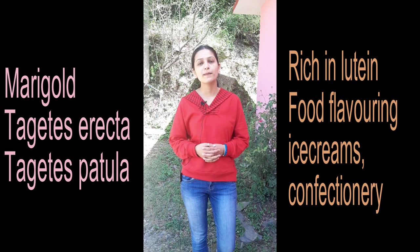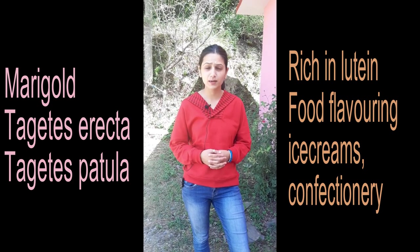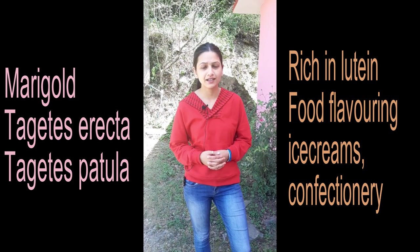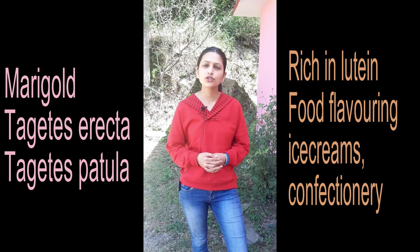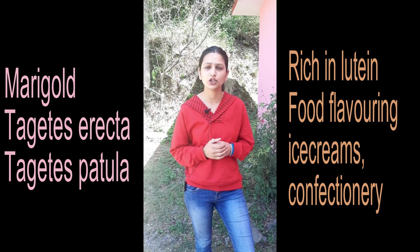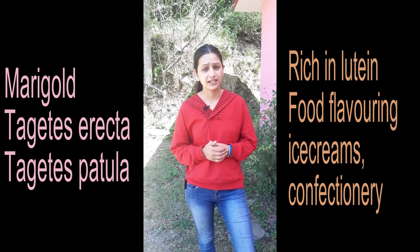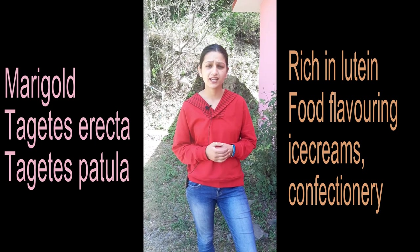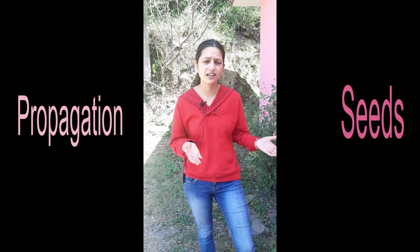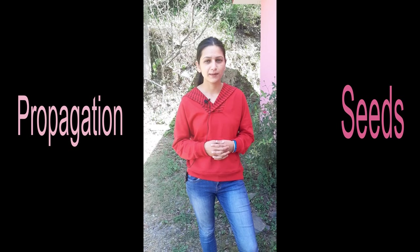Marigold is an annual and perennial plant and there are two types: African marigold (Tagetes erecta) and French marigold (Tagetes patula). Marigold is rich in yellow-orange carotenoid pigments and can also be used for food, ice cream, and confectionery. Marigold is an excellent option for your kitchen garden and you can easily grow it from seeds.